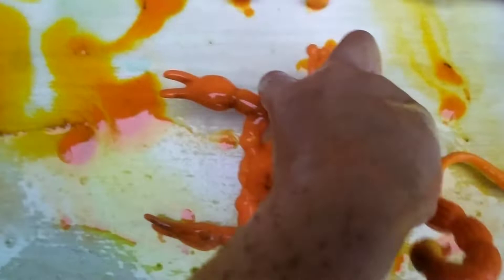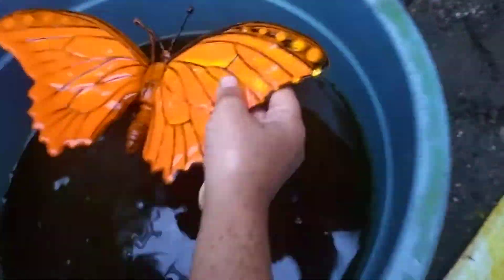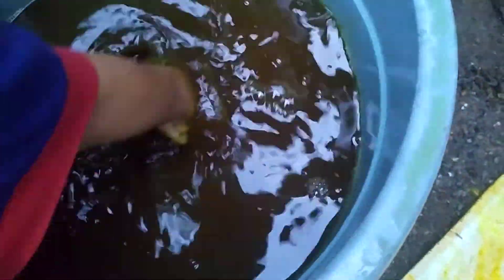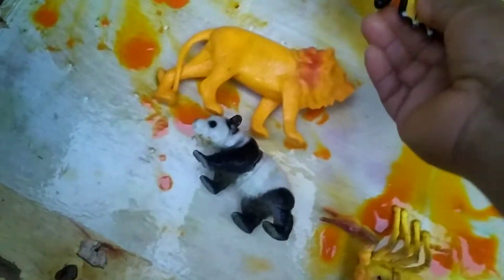Panda bear! Yeah, put here. Okay, watch more. Wow, come on, bring here. Wow — scorpion! Oh, very cute. What's that? Butterfly! Yeah, take more.